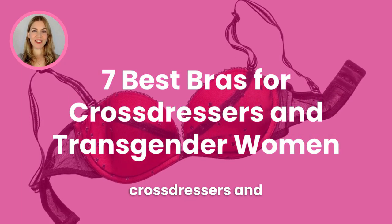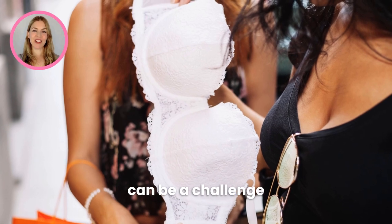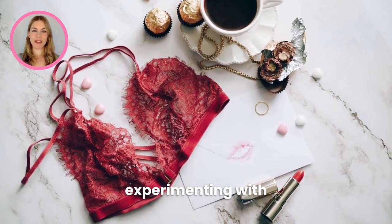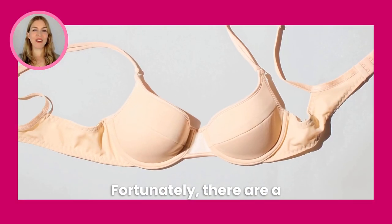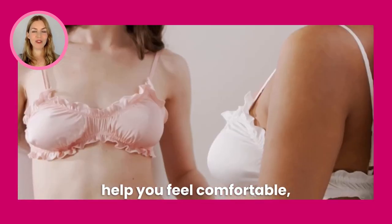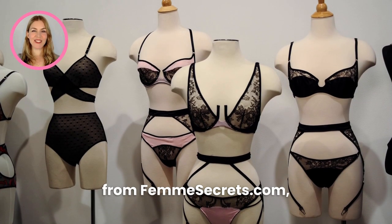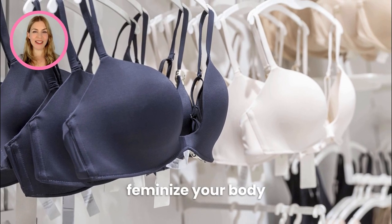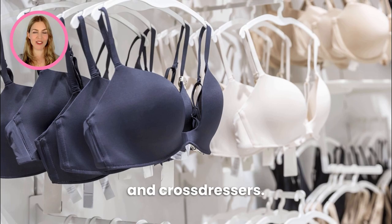The 7 Best Bras for Crossdressers and Transgender Women. Finding the right bra can be a challenge for anybody, but for those who are transitioning or experimenting with gender expression, it can be especially difficult. Fortunately, there are a variety of bra styles and features that can help you feel comfortable, confident, and feminine. I'm Lucille Sorala from Femsecrets.com, and in this video, I'm going to share how to flatter and feminize your body with the 7 Best Bra Styles for Transgender Women and Crossdressers.